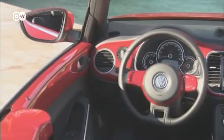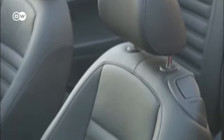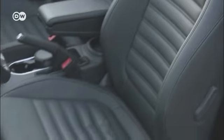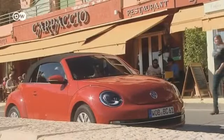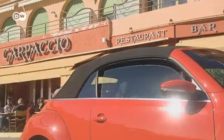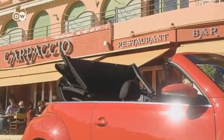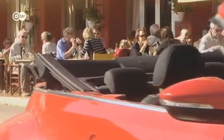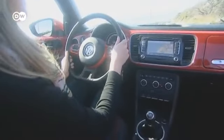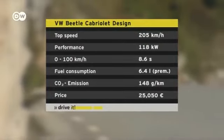The larger dimensions mean more comfort for passengers too. The new model is six centimeters wider and four centimeters longer than its predecessor. At the waterfront in Nice, France, Madeline Berger agrees to take a closer look at the Beetle. The soft top is fully stowed in just 9.5 seconds with one press of a button. There are three petrol and two diesel engines to choose from, all available with dual-clutch transmission. Madeline is testing a standard 118-kilowatt gasoline engine with manual six-speed transmission, which takes the Beetle from 0 to 100 kilometers in 8.6 seconds, with a top speed of 205 kilometers an hour.